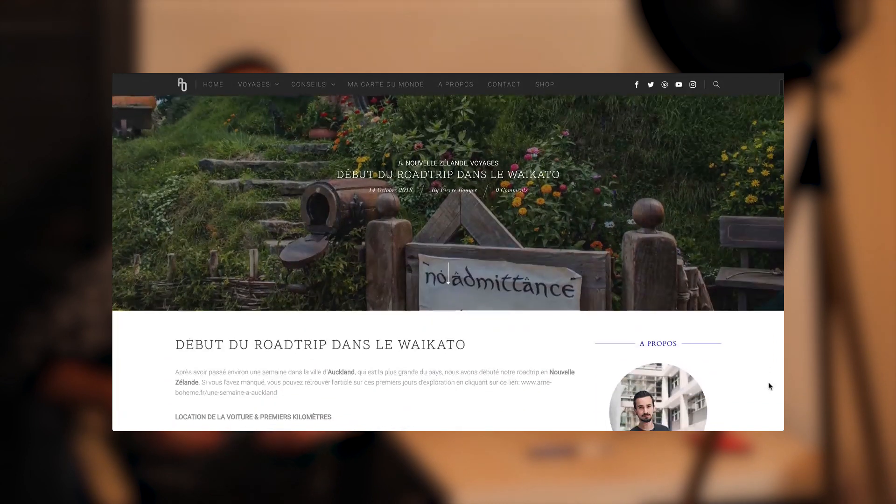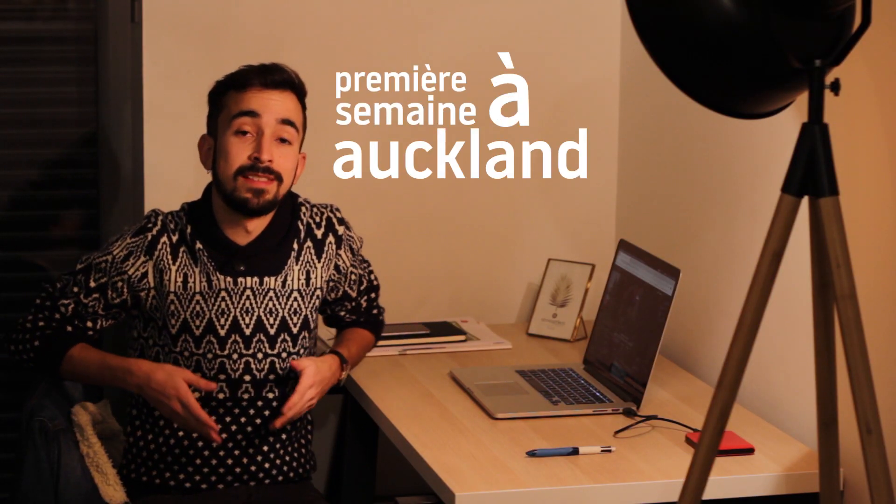Bonjour à tous, j'espère que vous allez bien. Aujourd'hui on se retrouve pour une nouvelle vidéo revenant sur l'article paru il y a environ un mois sur le début de notre road trip dans le Waikato. Cela fait suite à la première partie des articles et également à la précédente vidéo sur notre première semaine à Auckland en Nouvelle-Zélande. Si vous ne les avez pas vues, je vous invite à les regarder. Cette vidéo est la suite logique, donc reprenons là où nous nous étions laissés.